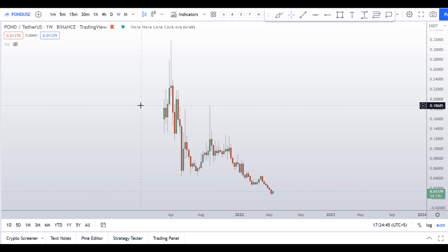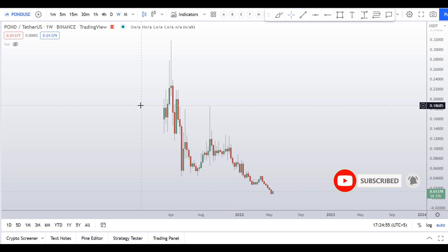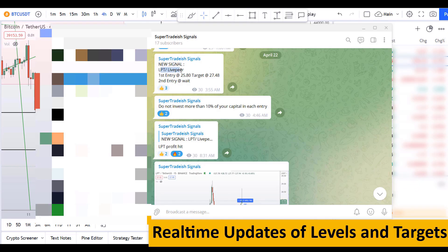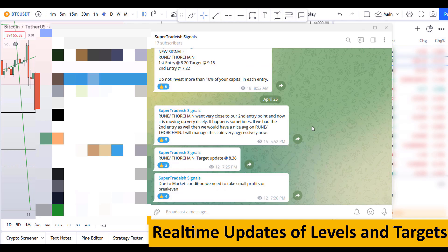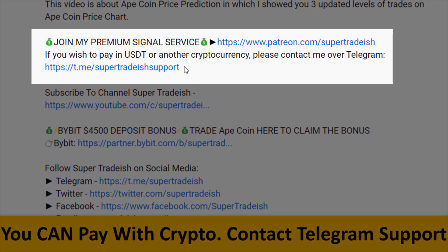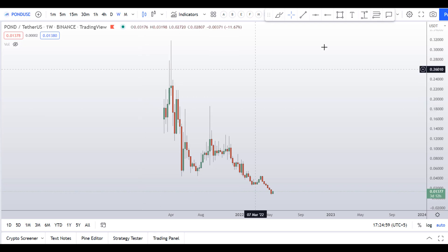Before I do the technical analysis and give you some levels and patterns to trade, please smash the like button, subscribe to this YouTube channel, and don't forget to hit the bell. If you want to join my premium signal service where I give you real-time updates of levels and targets with commentary, you can check out the link in the description. This signal service is very cheap — only 19 dollars per month.